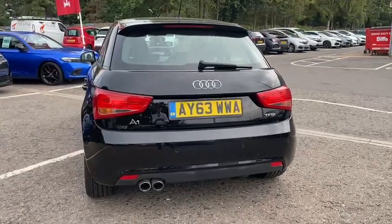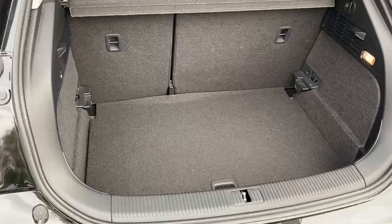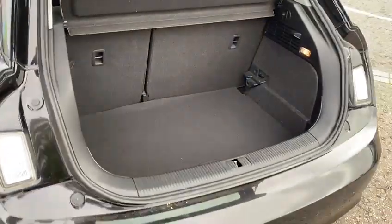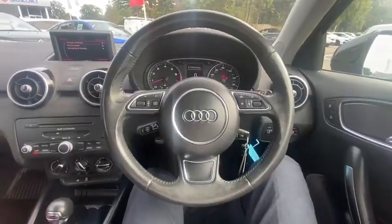Looking inside the boot, we've actually got a really nice size boot for this car. The rear seats do of course fold down as well — nothing to complain about there. You'll fit loads in, really good for a car of this size.